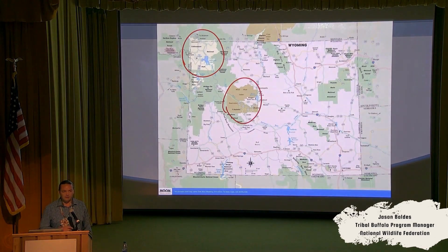Our proximity to Yellowstone means we can become leaders in tribal bison conservation as well as conservation of those important Yellowstone genetics.